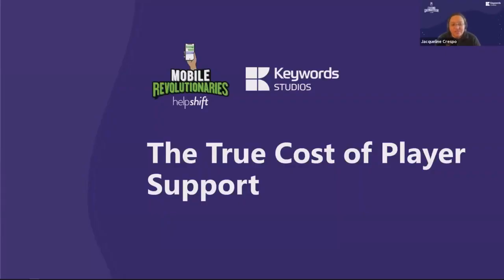Welcome to our mobile revolutionary series where we share stories, tips and trends about all things mobile from industry thought leaders and practitioners. Today we are exploring a topic support teams tend to overlook: quantifying the true cost of player support.